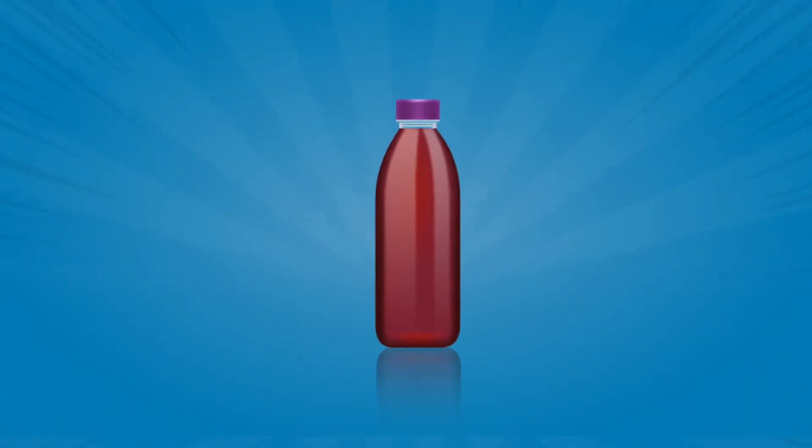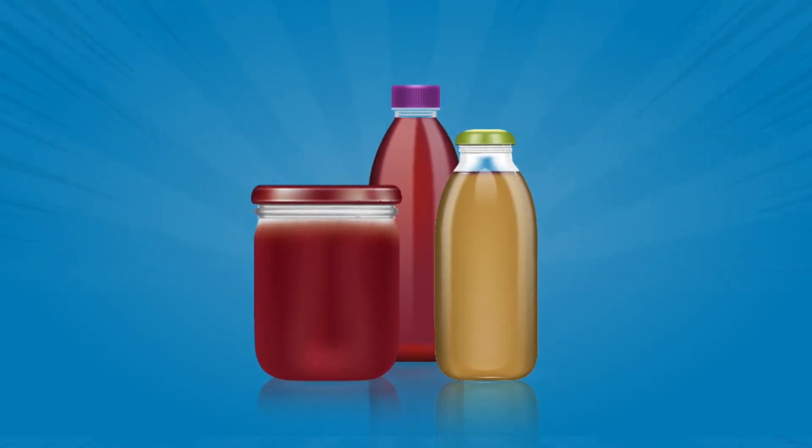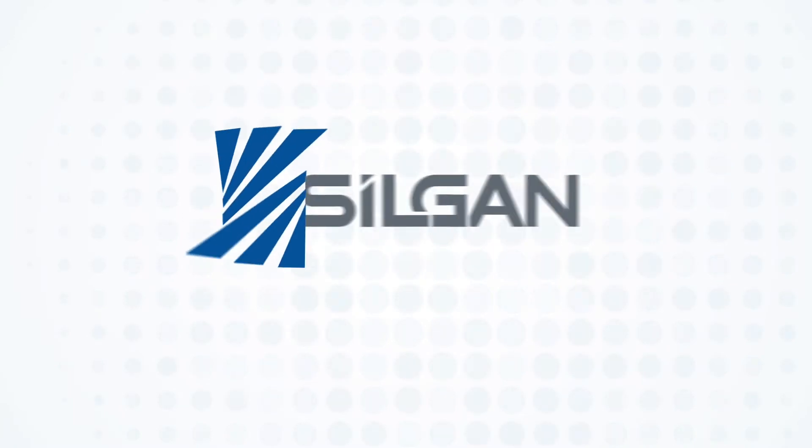Whether you make fresh pressed juice, organic kombucha, grandma's zesty salsa recipe, or cold brew coffee, you need to protect your product. That's where Silgen comes in.